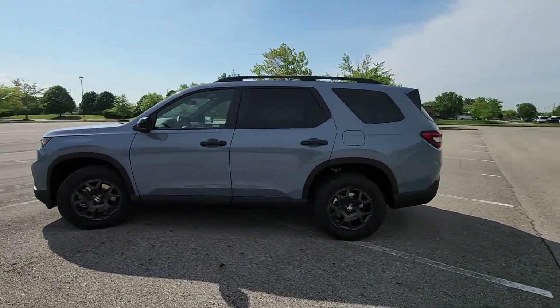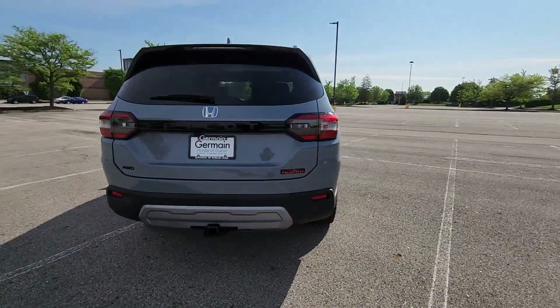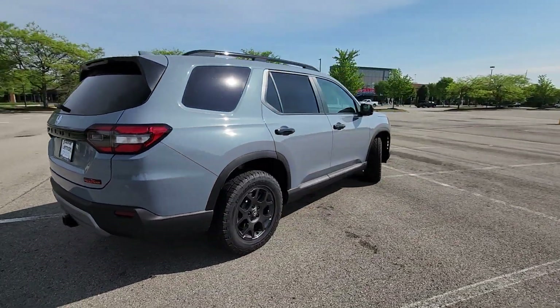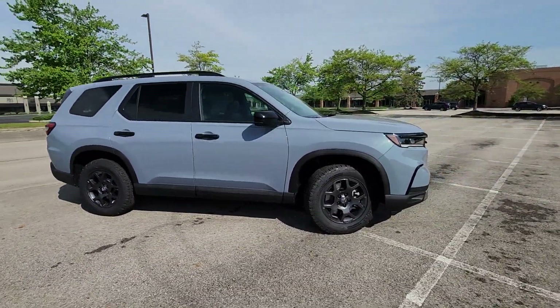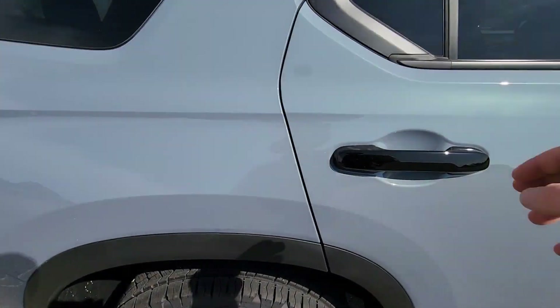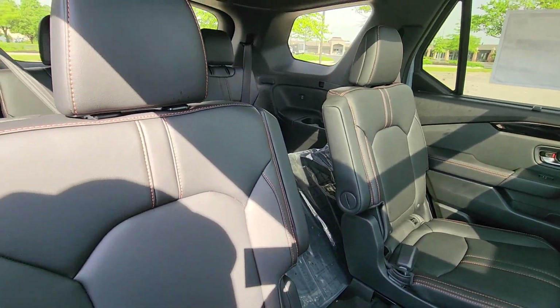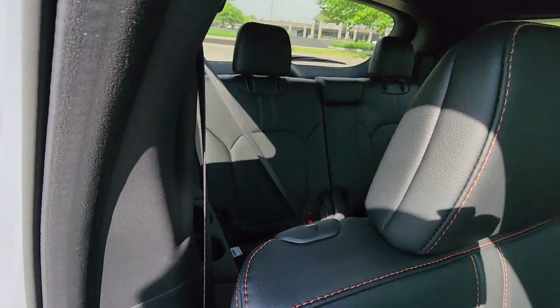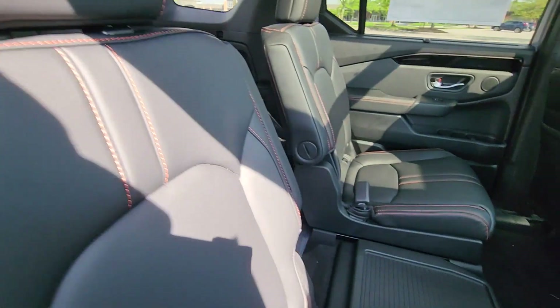It checks off in-demand features which offer more convenience, such as cross-traffic alert, lane-keeping assist, side-view mirrors with turn signals, lane departure warning, satellite radio, multi-zone air conditioning, blind spot monitor, all-wheel drive, parking aid sensor, third-row seating, heated side view mirrors, panoramic roof, moonroof, backup camera, and memory seat.